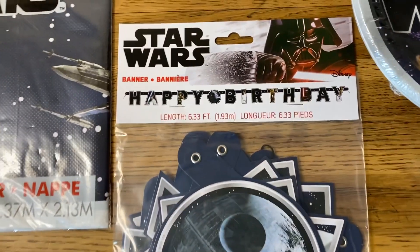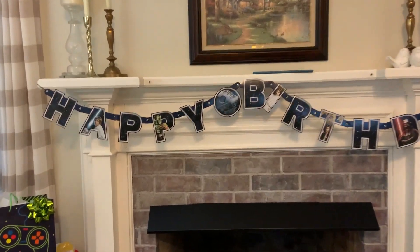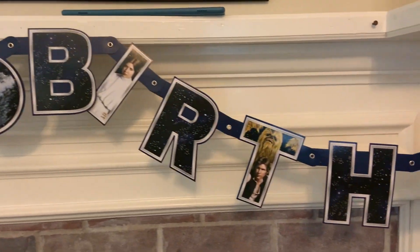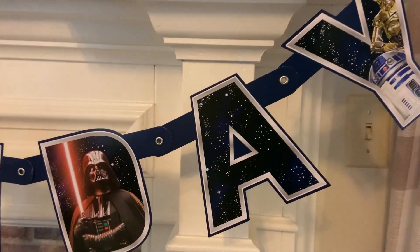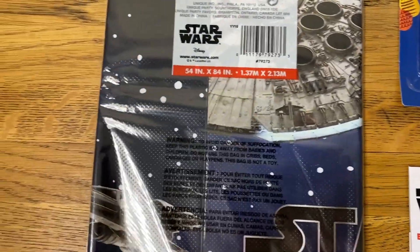And then I'm loving this banner. It says 'Happy,' there's a Star Wars in the middle and 'Birthday,' and it's got all the different characters on it. It's got the Enterprise right there in the center. And a nice tablecloth — this looks like it's pretty good quality, it's not real thin.